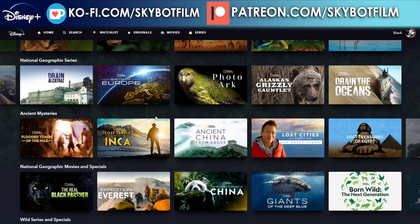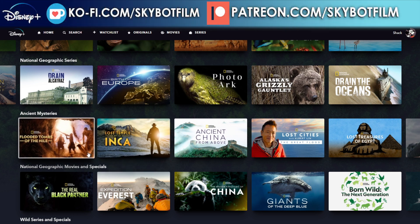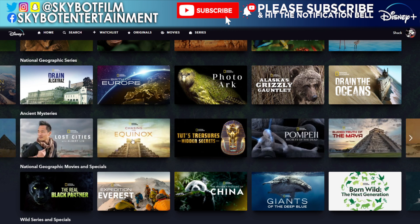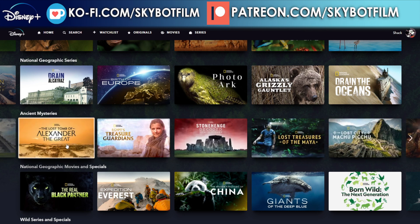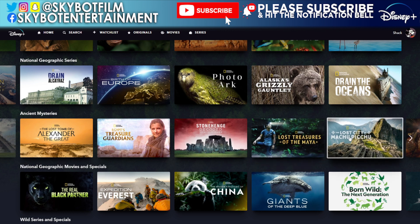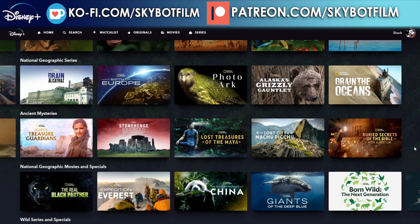Ancient Mysteries — this is technically 'earth' as in the world we live in, not the nature angle. I can appreciate this one, though it's not strictly a nature collection, it's just the Earth Month collection. So you've got Flooded Tombs of the Nile, Lost Temple of the Inca, Ancient China from Above, Lost Cities with Albert Lin, Lost Treasures of Egypt, Chasing the Equinox, Lost Treasures of Egypt hidden secrets, Pompeii: Secrets of the Dead, Buried Truth of the Maya, The Lost Tomb of Alexander the Great, Egypt's Treasure Guardians, Stonehenge Decoded, Secrets Revealed, Lost Treasures of the Maya, The Lost City of Machu Picchu, and Buried Secrets of the Bible with Albert Lin. Not a massively long list.